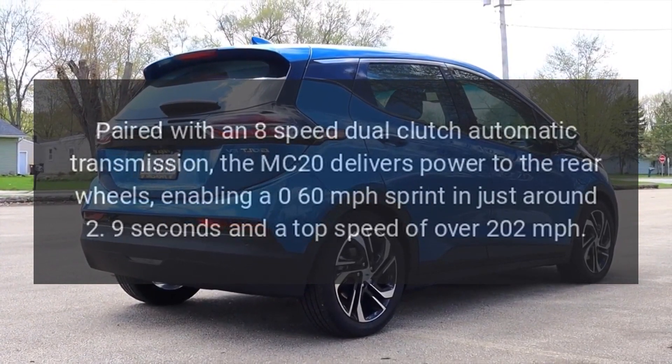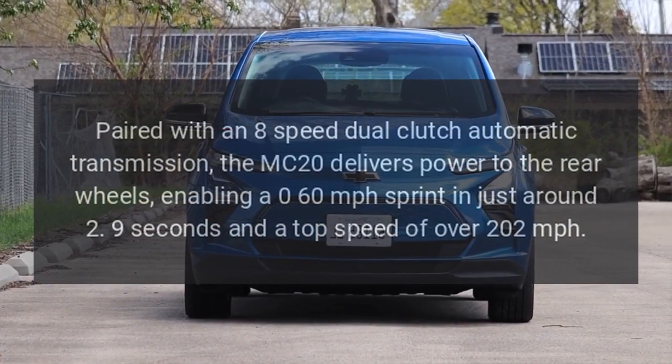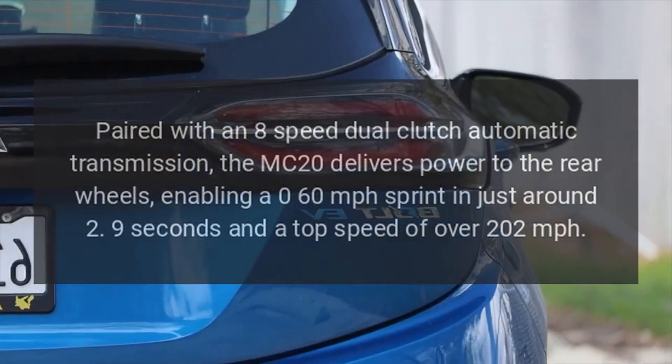Paired with an 8-speed dual-clutch automatic transmission, the MC20 delivers power to the rear wheels, enabling a 0-60 mph sprint in just around 2.9 seconds and a top speed of over 202 mph.